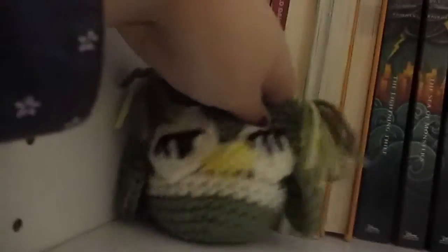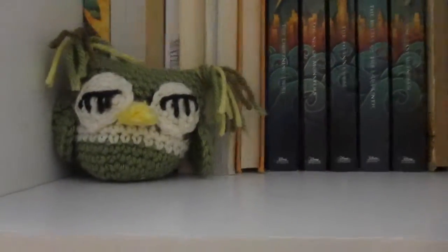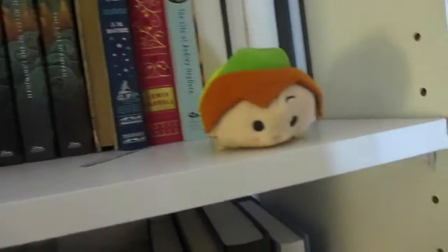And then on the top shelf over here I have this little owl — it's like crocheted or knitted or something, it's like a stuffed little owl. He's super cute; I got him for Christmas in my stocking I think. And then another Tsum Tsum — this is Peter Pan, he's super cute. I love Peter Pan, he's my fave.